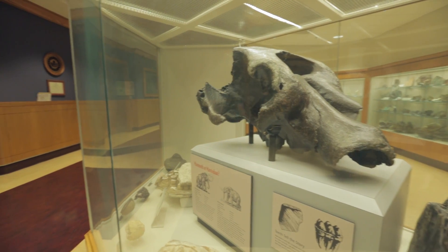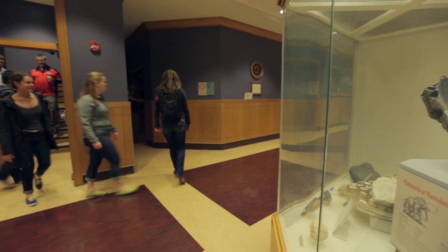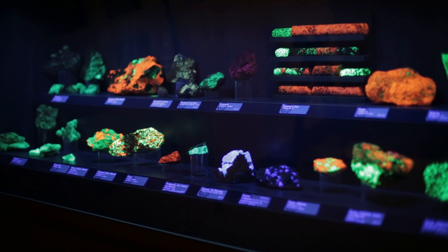Right now we are in the Grossman Mineral Museum in the Earth and Planetary Sciences Building, that's in Rudolph Hall. But there's another very fun thing that people can look at just across the hall from us: the fluorescent mineral display, where ultraviolet light activates fluorescence on a large number of minerals.